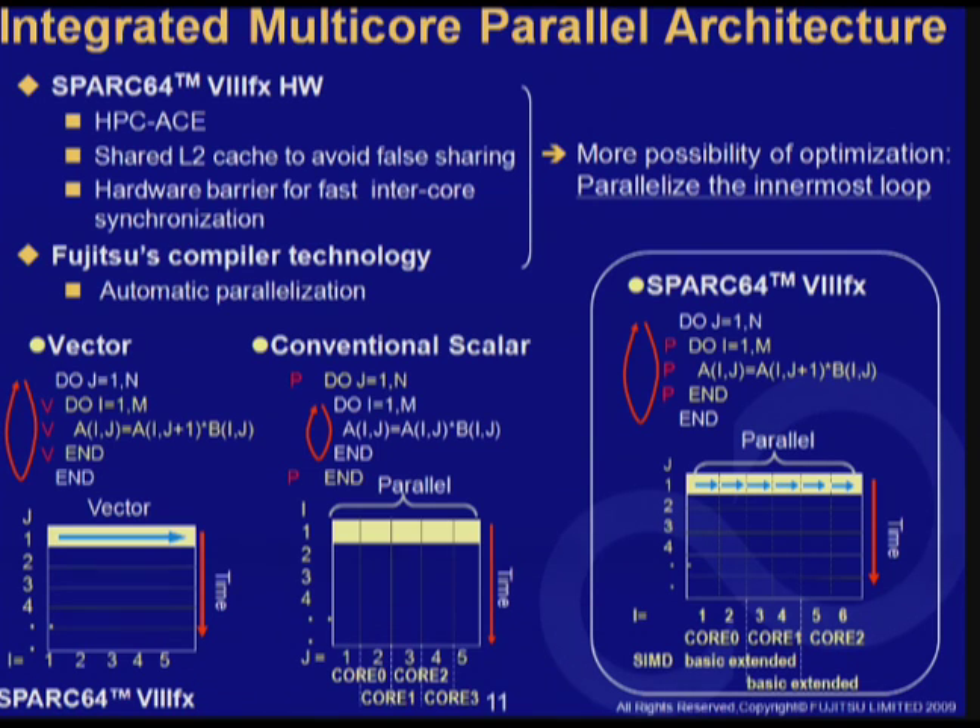Also, Fujitsu has compiler technology to extract parallelism from a given program automatically. By combining these features, users can treat the 8-core SPARC 64 8FX as a single fast CPU. In other words, users do not have to be aware of 8 cores to write a program — Fujitsu's compiler takes care of it. Think about the code optimization of nested loops. SPARC 64 8FX and the Fujitsu compiler are able to execute the inner loop on multiple cores, thanks to the shared L2 cache and the hardware barrier mechanism, unlike conventional scalar processors.